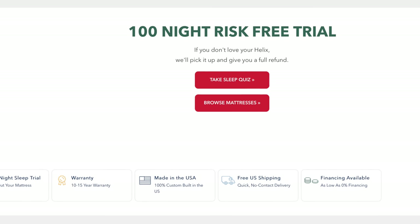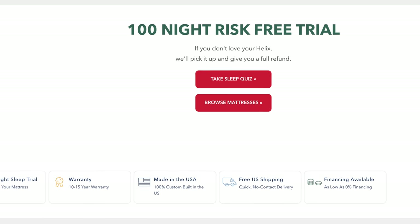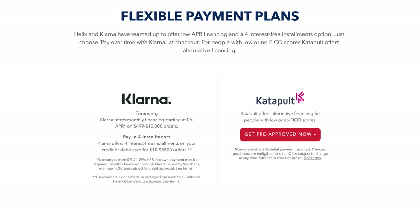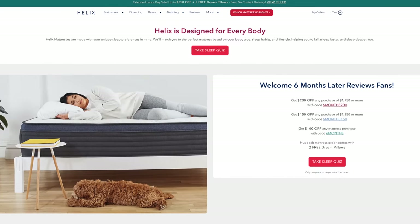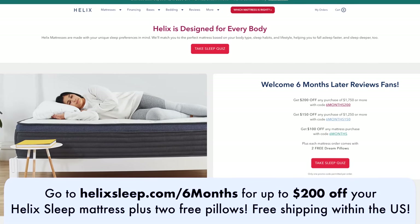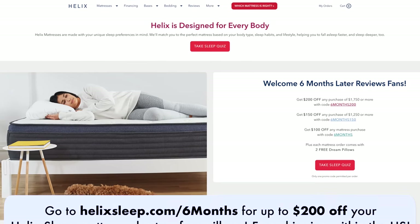When you get a mattress from Helix Sleep, you get a 100 night trial to make sure the mattress is right for you, and it comes with a 10 year warranty plus financing and flexible payment options. I've been enjoying my slumber with a Helix Sleep mattress and I think you will too. So if you're looking for a new bed, check out Helix Sleep — click on the link below or go to helixsleep.com/sixmonths for up to $200 off your Helix Sleep mattress plus two free pillows.